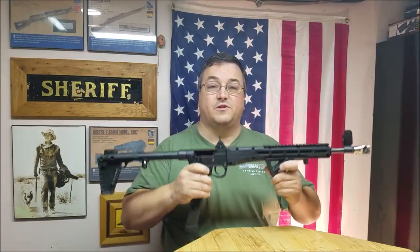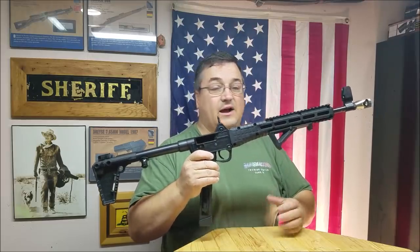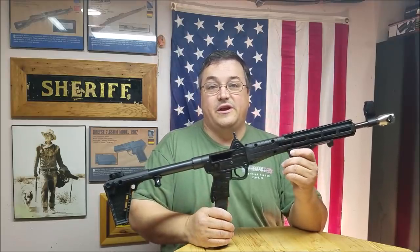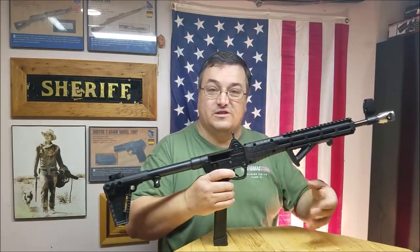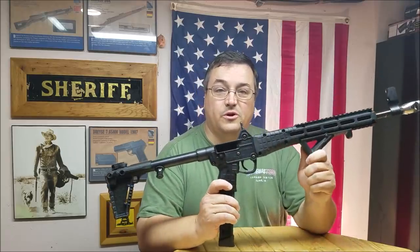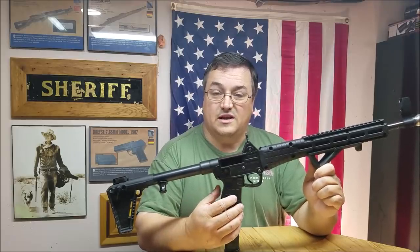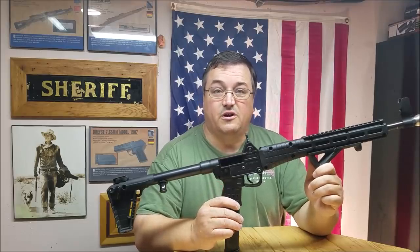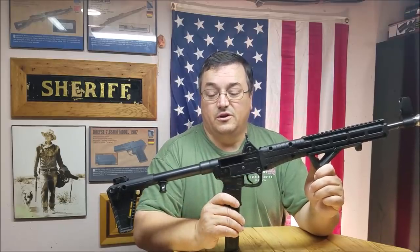Well, this one is in .40 Smith & Wesson, and these are my experiences with this carbine. I wanted this — I sought after this pistol caliber carbine for three years until I finally found one. They even changed generations in that time I was looking for an affordable one. When I bought the .40 Smith & Wesson, it was the first one I came across, and I wanted it because it has a little bit more punch.